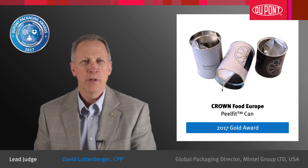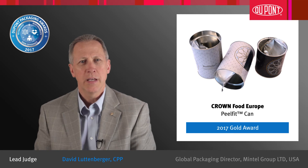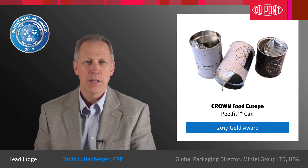This reduction of a major component of the package enabled a reduction of 16% in can weight and 32% in energy usage, while continuing to deliver 100% protection against oxygen, gas and moisture. This is an outstanding example of how companies are developing more sustainable packages without compromising on the performance of the package.